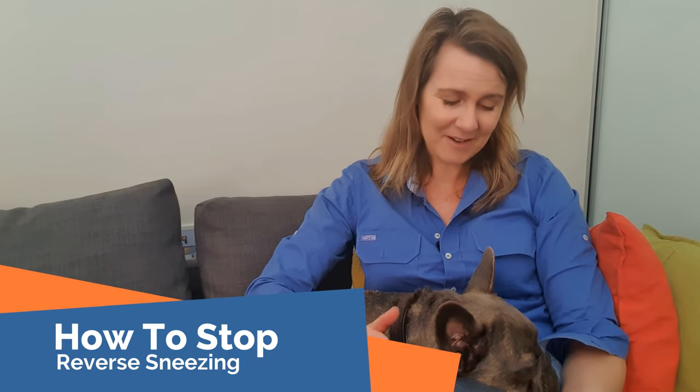One of the reasons I've got Mordecai here is to show you how to stop a reverse sneeze when it's happening. Generally speaking, you can put your hand in front of their nose to block off their nasal passage. The idea is that if you hold off their nostrils, they're going to want to breathe, they struggle a little bit, and that forces them to swallow. The best thing to do with a friendly dog is actually to put your finger in the side of their mouth — as you can see he's swallowing now. A little massage here too. Putting your finger in there encourages them to swallow, and when they swallow it flips the soft palate and repositions it, which hopefully is enough to make them stop during a reverse sneeze episode.